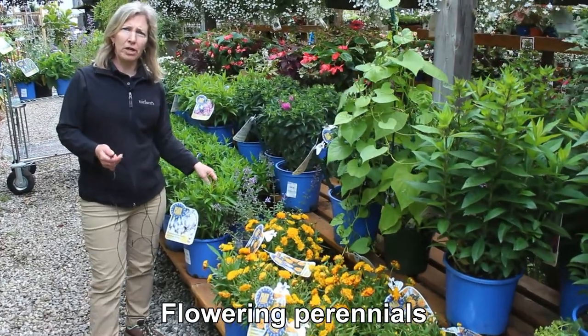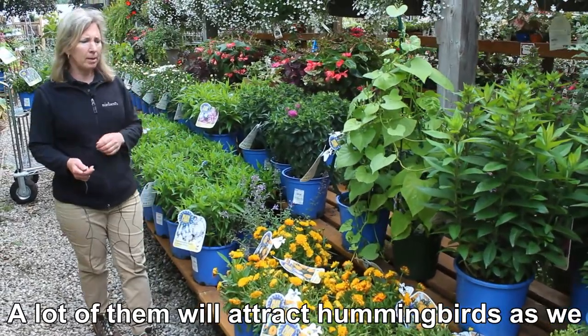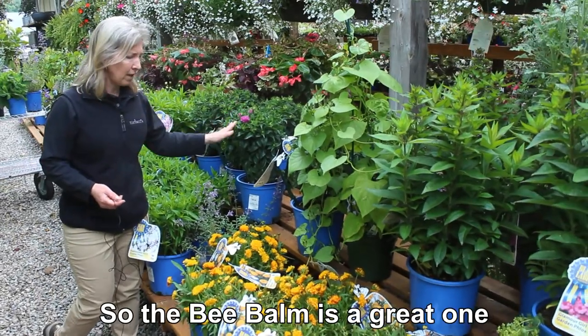With these summer-flowering perennials, a lot of them will attract hummingbirds as well. The bee balm is a great one.